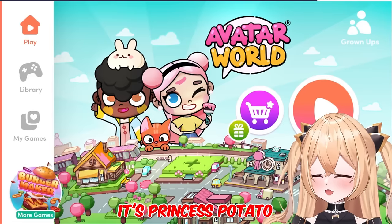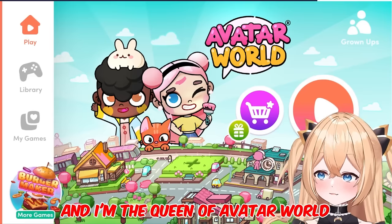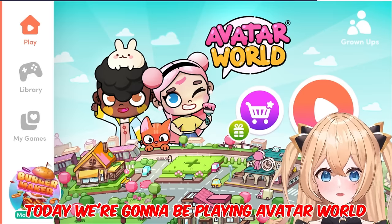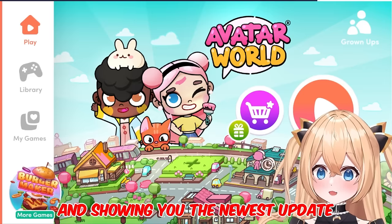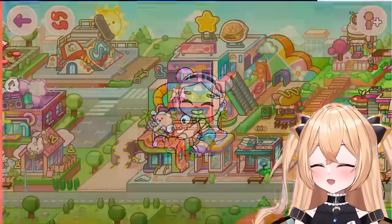Hello everybody, it's Princess Potato Auga, and I'm the queen of Avatar World. Today, we're going to be playing Avatar World and showing you the newest update because we have a big new update. I'm going to show you.